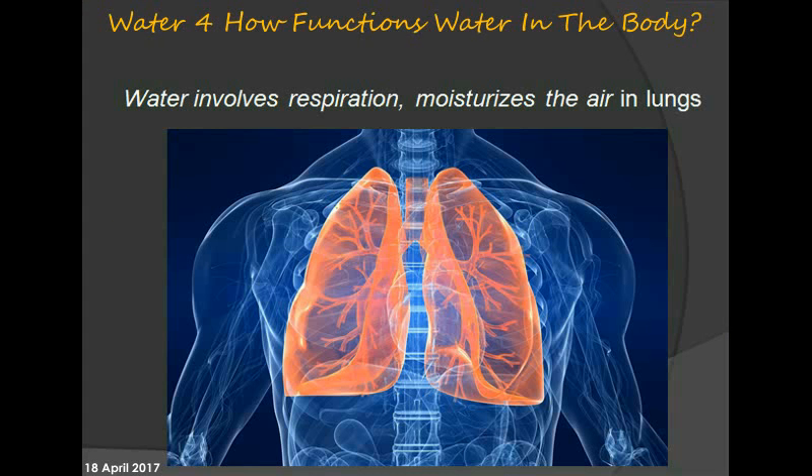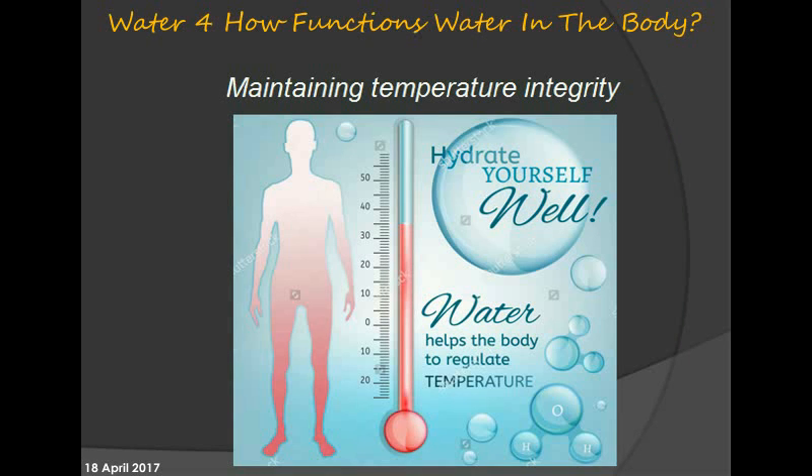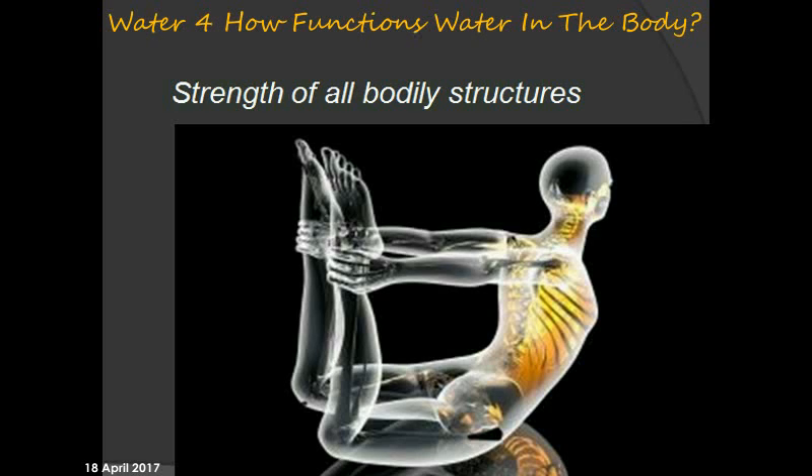Water is involved in respiration and moisturizes the air in the lungs. It also plays a role in maintaining temperature integrity and the strength of all bodily structures.